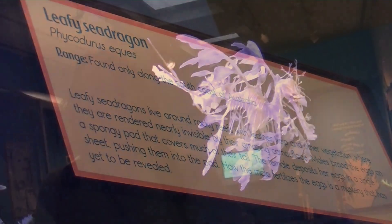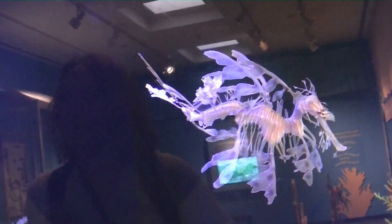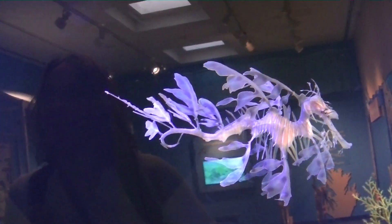And the sea dragon we came across is one of the most brilliant creatures of the exhibit.